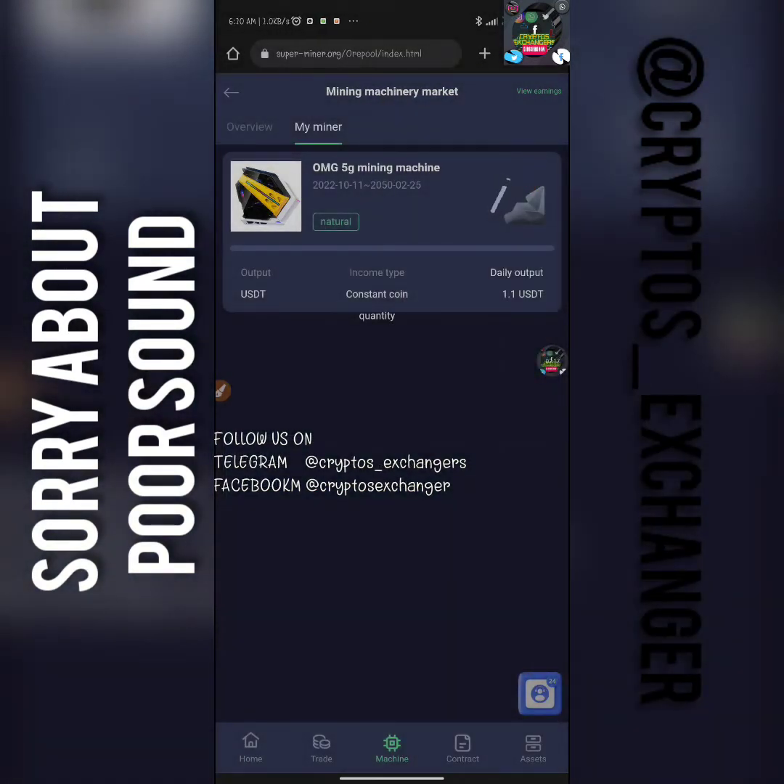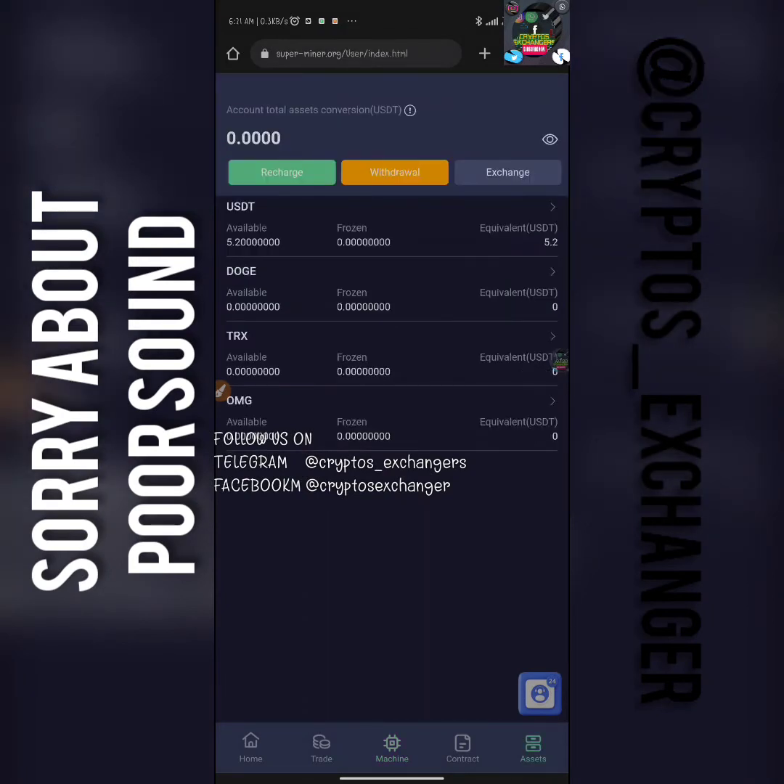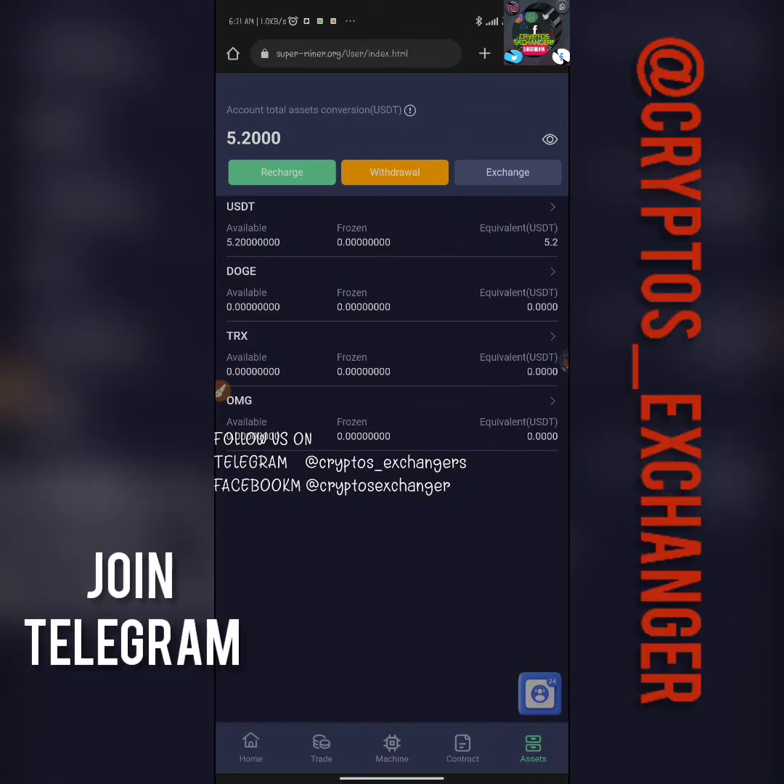You can see right now that the miner is live under my "My Miner" section. This is basically everything guys — it's very, very simple: register, deposit, buy a miner, that's it. Get started and let's make this money. Remember to join our Telegram channel and WhatsApp group so you can stay updated — most updates go directly to Telegram and WhatsApp. The links are going to be below in the description of this video. See you guys in my next update — bye bye!